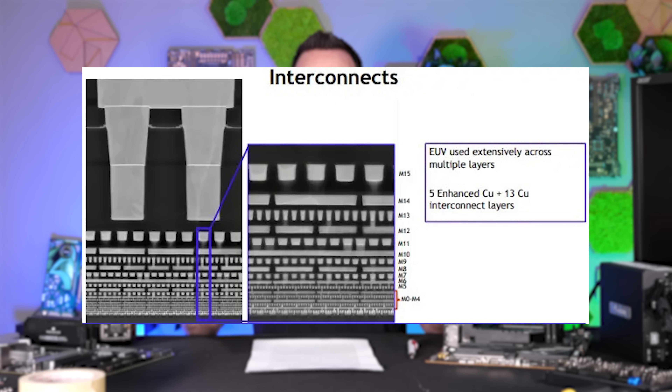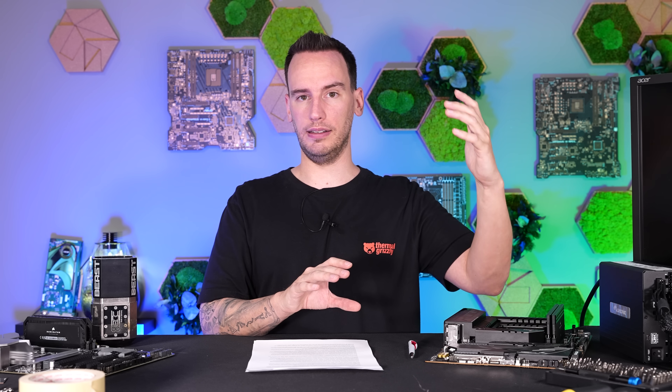First, I want to talk about the oxidation, also called more specifically via oxidation. A via is a connection between metal layers within the CPU — those vias are responsible for connecting the entire CPU with each other. A current Intel 7 chip, like a 4900K, is made out of about 15 metal layers. On the bottom you have the silicon wafer, then you build up the CPU in layers — the bottom layer contains the transistors, and above that you have about 15 metal layers connecting the transistors with each other, for both data and power supply.